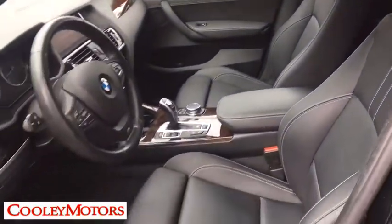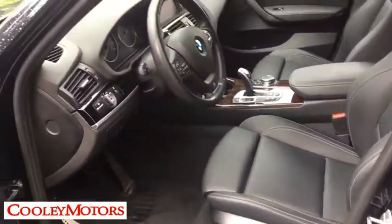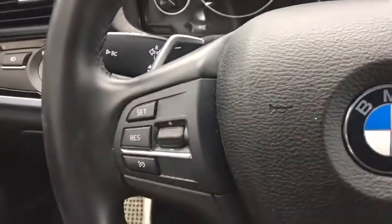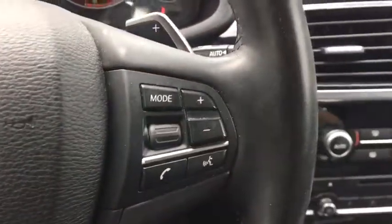Fog lights, CD player, rear window defroster, power windows, security system, electronic stability control, trip computer, remote keyless entry, HD radio, power moonroof, and brake assist.